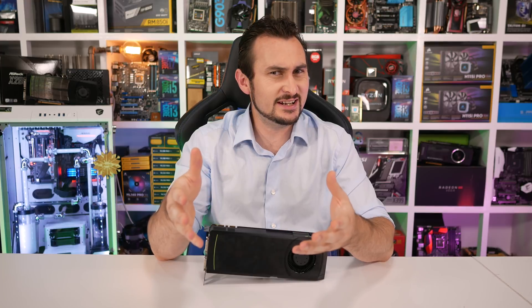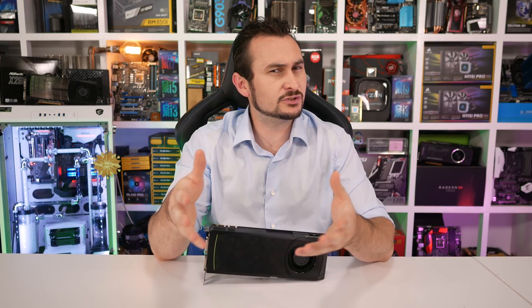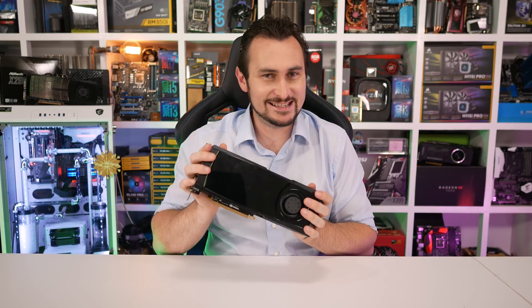Welcome back to Harbor Unboxed. For today's video, we're turning the clock back — way back — to a time when GPUs were built using a 40nm processor and featured just 1.5 gigabytes of GDDR5 memory. We're jumping back to 2010 to revisit the once mighty GeForce GTX 580.